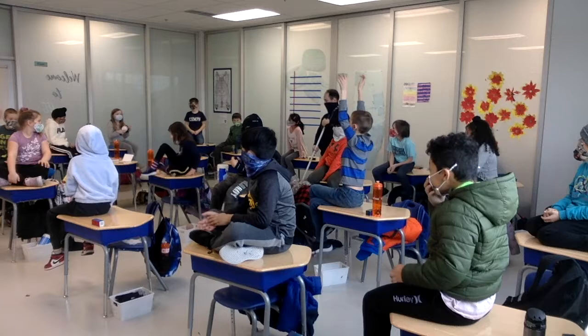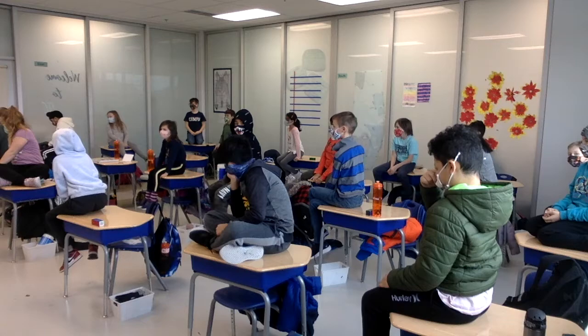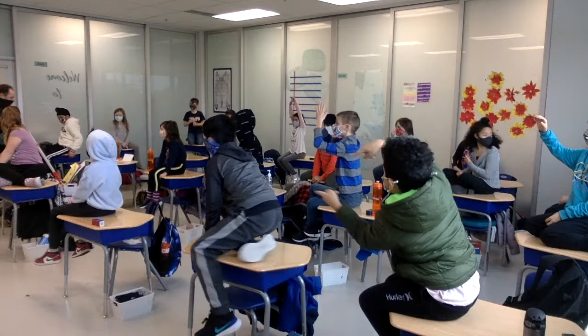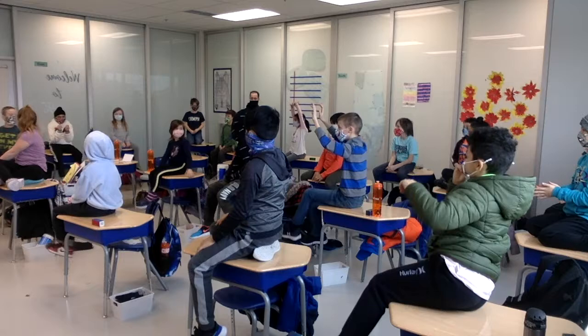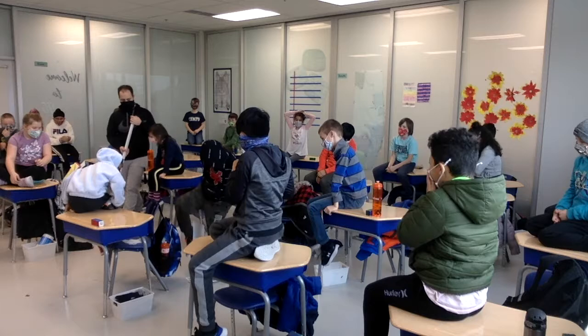All right, are you ready? Go. Sarah is out — she sits on her chair. Mr. Spence is a nice guy, so he's actually going to go with the camera for you. Sorry, Cruz — got to take a seat, man. She's talking — you're out.